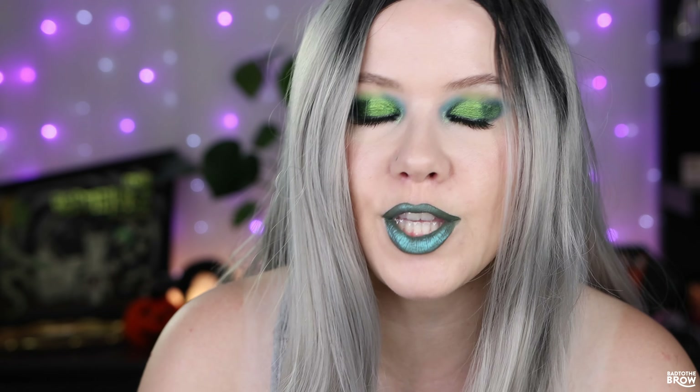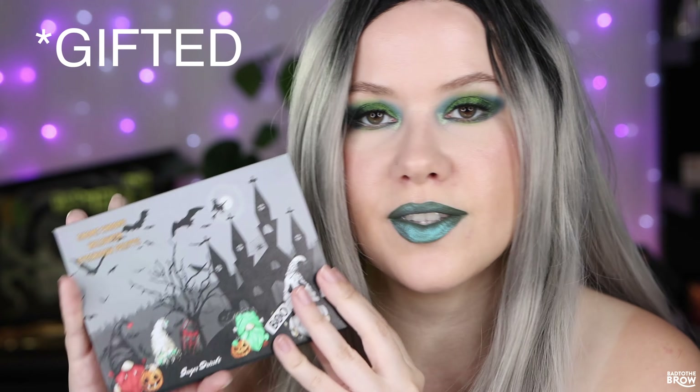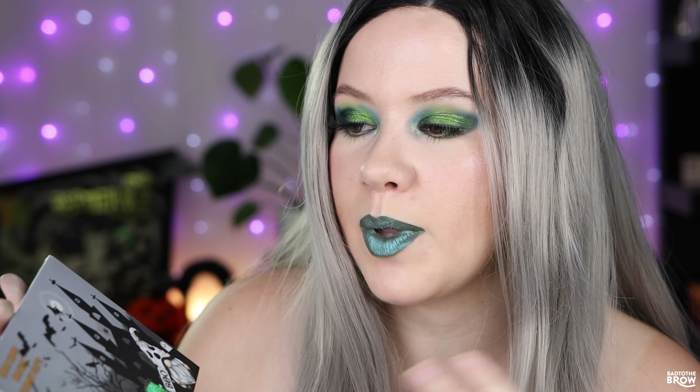Today I'm going to be showing you some looks with the new Gnome Chrome Halloween Eyeshadow Palette from Sugar Drizzle. I'm all about those spooky or just Halloween themed eyeshadow palettes right now, and this one is such a fun theme. I got a sneak peek of the cover and I thought it was so cute — really such a great fun way to play on words with multi-chrome and Gnome Chrome.